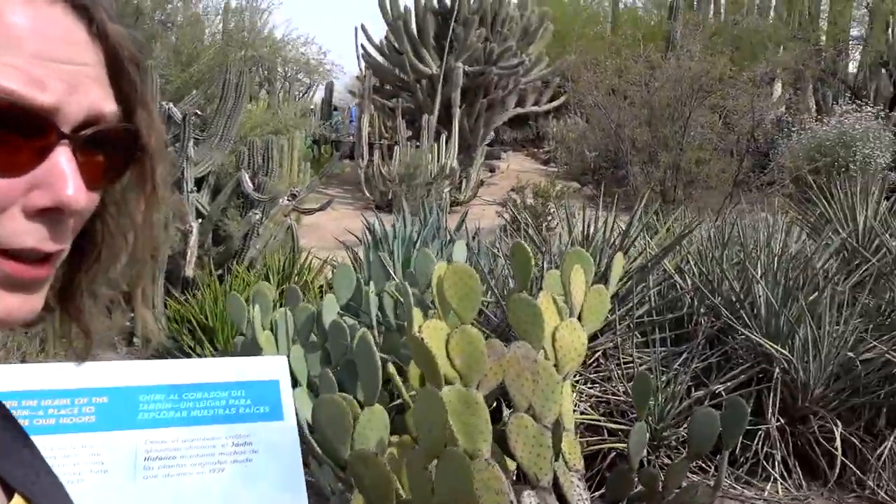It is the Heritage Garden with a lot of different foliage. It's a memorial garden, just as beautiful as the rest of it.